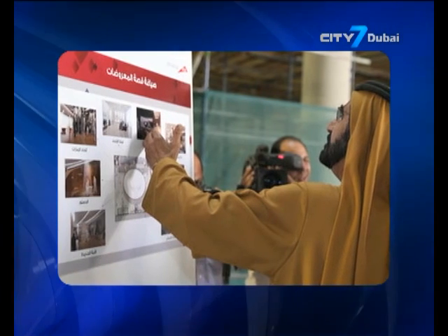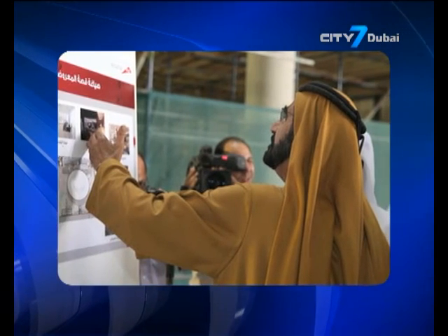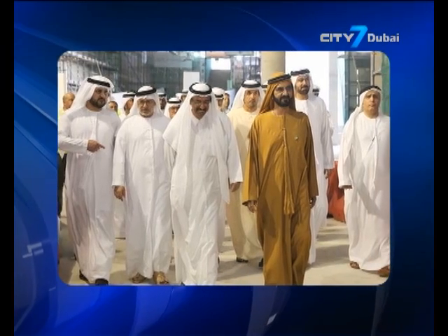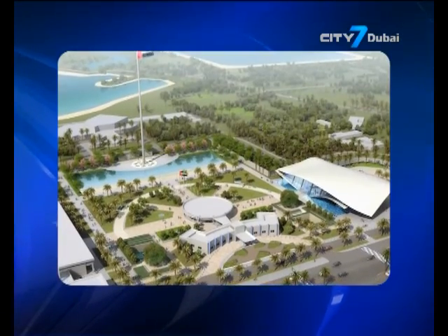His Highness Sheikh Mohammed, who was accompanied by His Highness Sheikh Maktoum bin Mohammed bin Rashid al-Maktoum, the deputy ruler of Dubai, watched a presentation on various phases of the project and the final layout of the museum, which will be ready by September and officially opened during the next National Day celebrations.